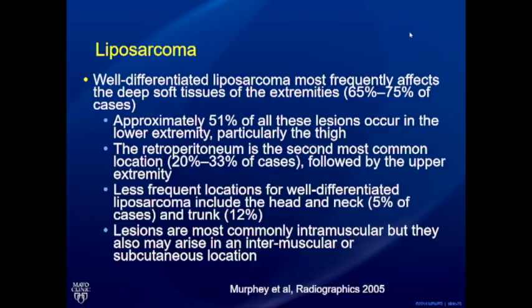The key question is whether you'll miss a well-differentiated liposarcoma. A 2005 Radiographics paper notes that almost 50% of liposarcomas occur in the lower extremity, particularly the thighs — so a large lesion in that location warrants more suspicion. Almost one-third of liposarcomas are in the retroperitoneum, the second most common location. The further away from the proximal lower extremity and retroperitoneum, the lesser the chance of a well-differentiated liposarcoma. Nevertheless, if the lesion is large and not fully evaluated, a baseline MRI is recommended.